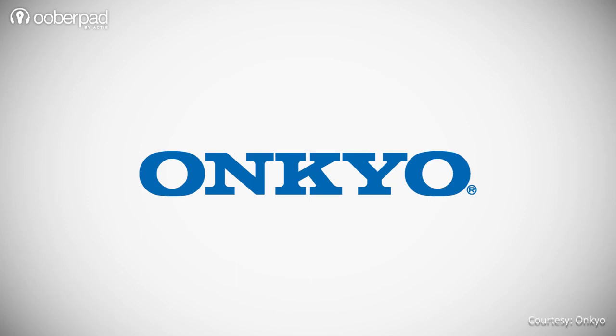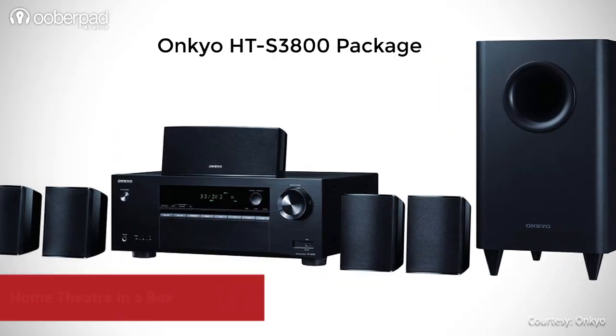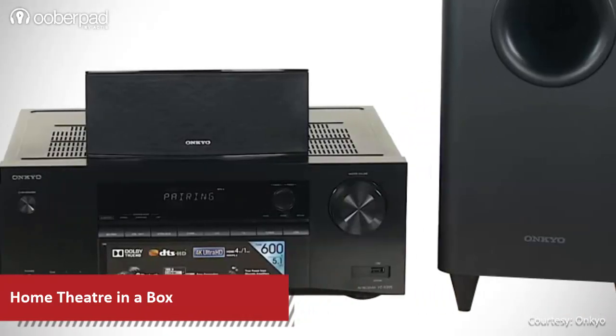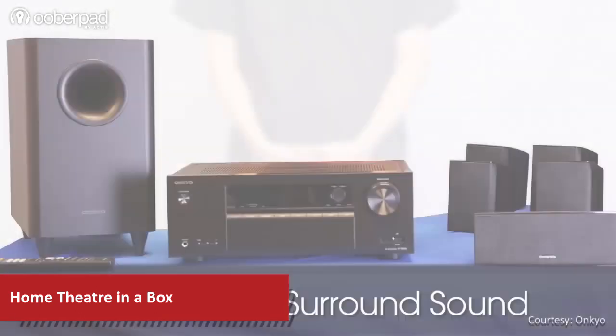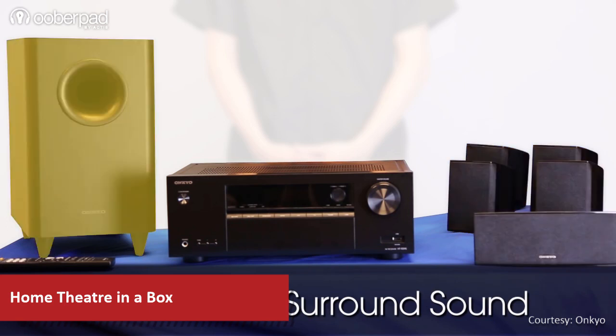Today we are presenting a feature roundup of the Onkyo HTS3800, a fully integrated 5.1 channel home theater package. The surround sound system is based on the home theater in a box concept and it features a 5.1 channel AV receiver, 5 compact speakers and a subwoofer.